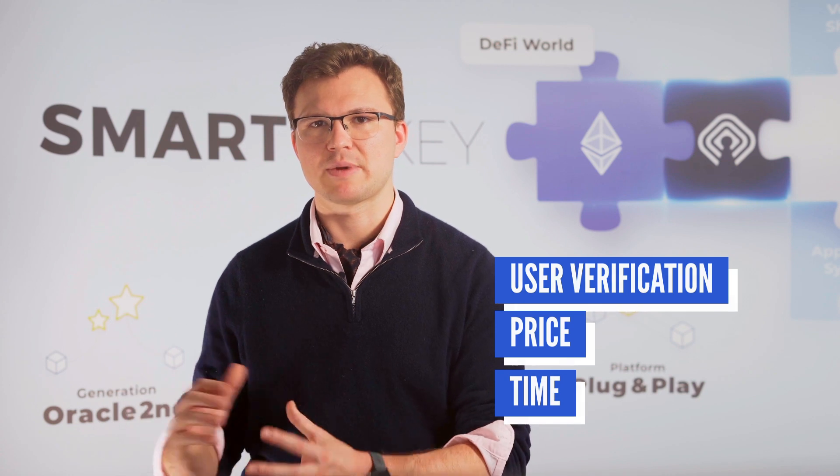The NFT SmartKey contract is an IT record of the device and manages the locks, sensors, user verification, price, time, and many other aspects.